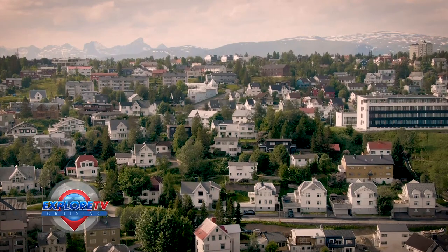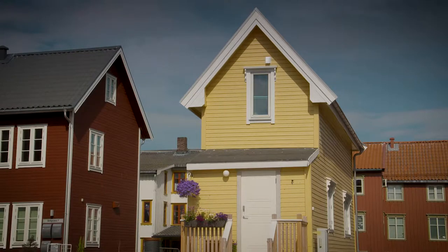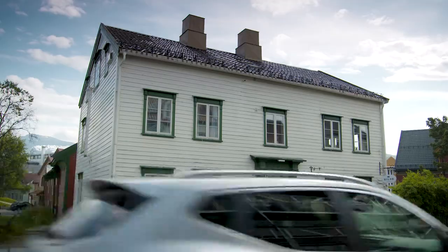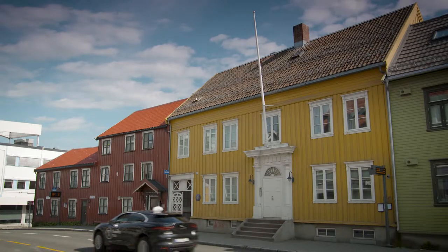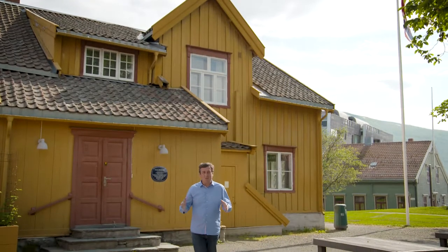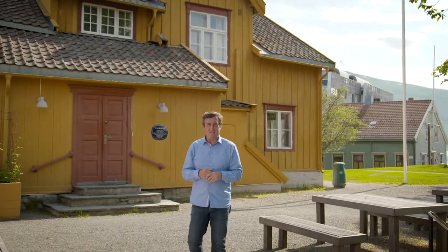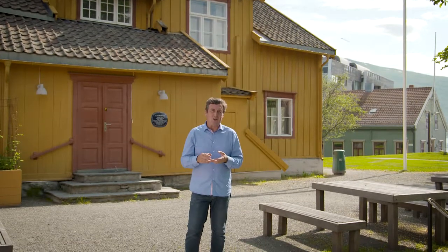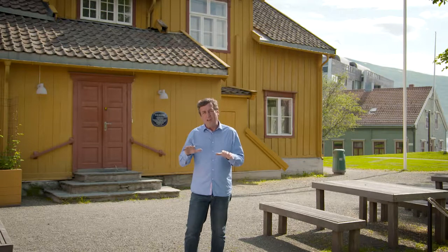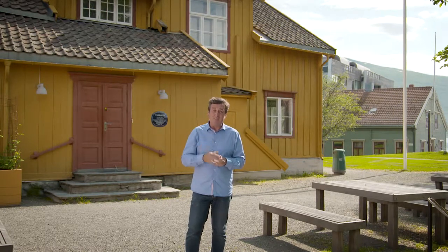The centre of Tromsø features the largest collection of historical wooden houses north of Trondheim, and is home to one of the most important concentrations of empire houses in Norway. This beautiful old house, the oldest here in Tromsø, is a good example of the empire style of architecture. This style used Roman and Greek inspiration, but what makes it really different here is that instead of using bricks and mortar, they used timber.